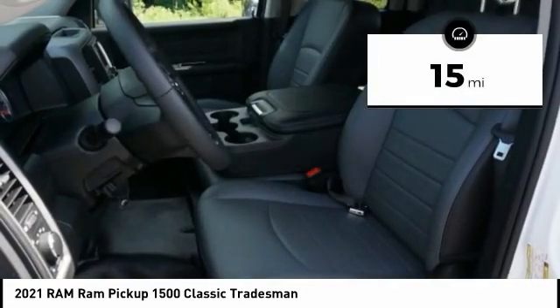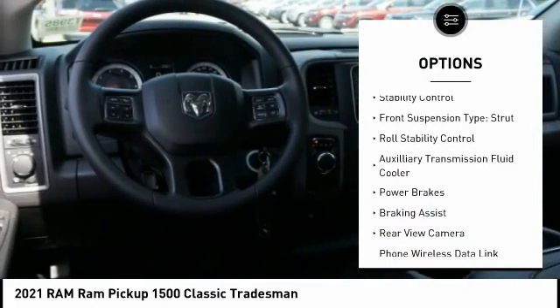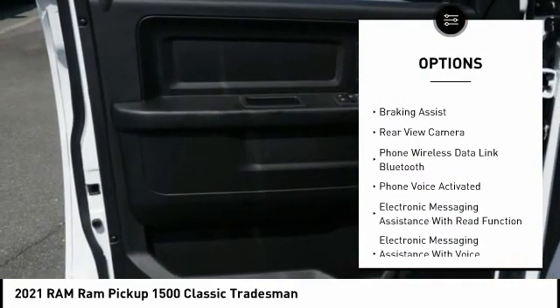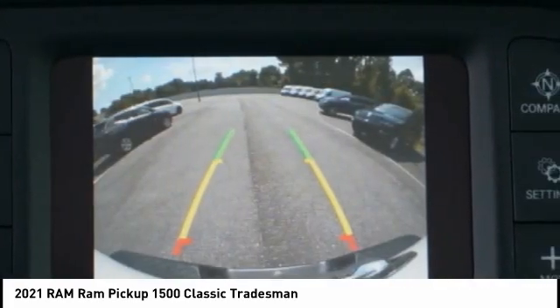This vehicle has less than 100 miles. Here are some of this vehicle's great options: power windows with safety reverse, active grille shutters, traction control, stability control, front suspension type strut, roll stability control, auxiliary transmission fluid cooler, power brakes, and braking assist.